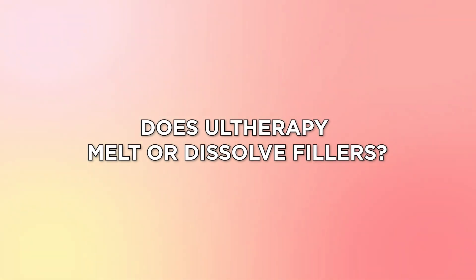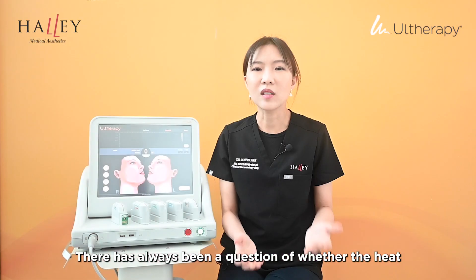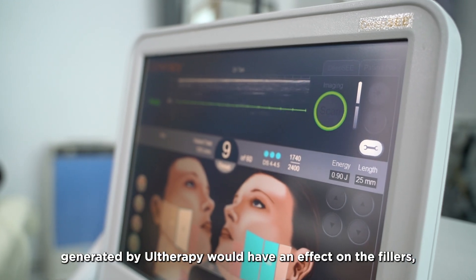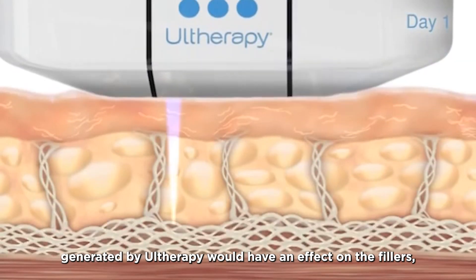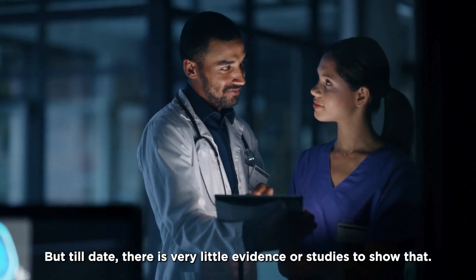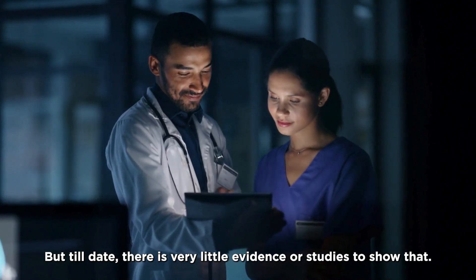Does Ultherapy melt or dissolve fillers? There has always been a question of whether the heat generated by Ultherapy would have an effect on fillers, like displacing or degrading them. But to date, there is very little evidence or studies to show that.